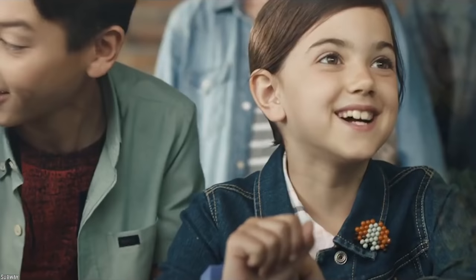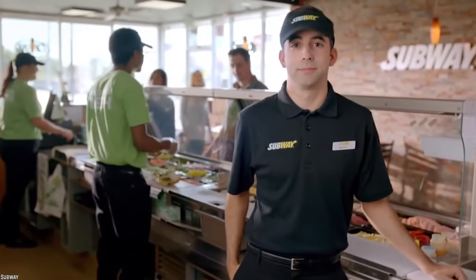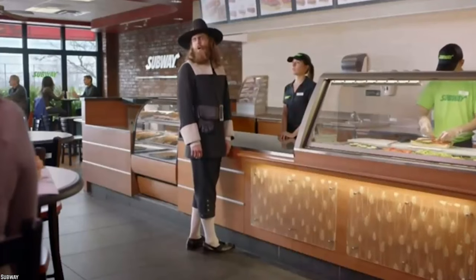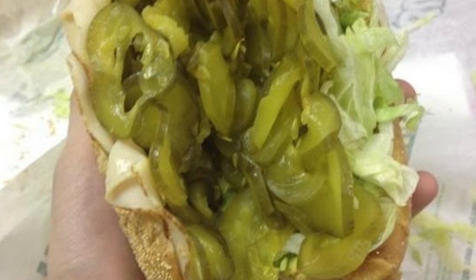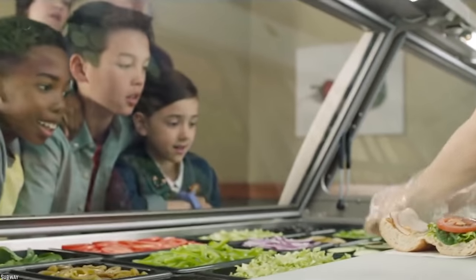So when it comes to fast food, there is always that one person that has to ask for extra pickles. Well, Subway decided to indulge this particular customer's obsession by completely loading their sub with a massive amount of pickles. Clearly though, since Subway does make the sandwiches in plain sight, this pickle lover was okay with it.